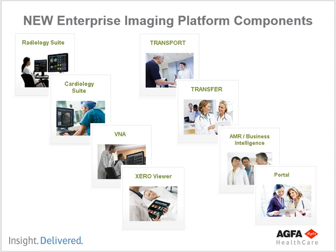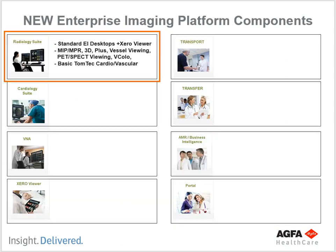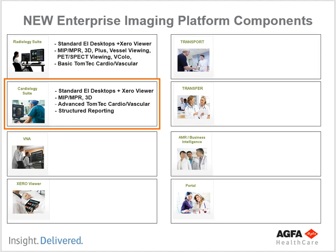Enterprise Imaging has a bunch of different components, and we're going to talk individually about the ones that matter to us. First, we use the Radiology Suite — it uses standard Enterprise Imaging desktops plus the Zero Viewer. It does MIPs, MPRs, 3D vessel viewing, PET-SPECT viewing, virtual colonoscopy, and more. I know you don't understand all of those terms yet, but you will — you'll learn all of those industry terms.